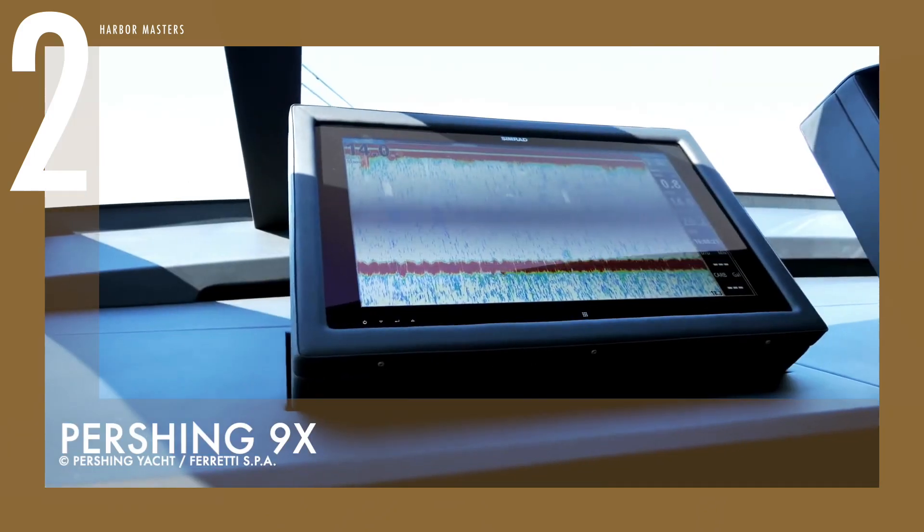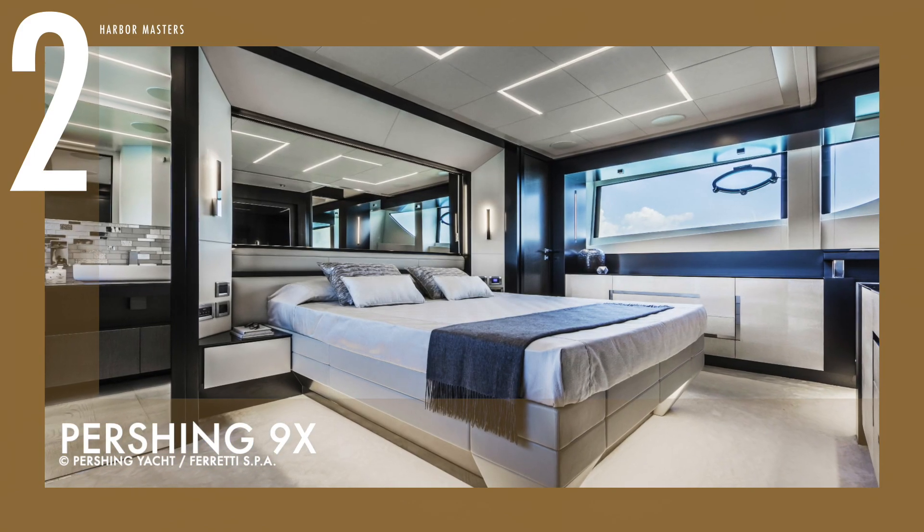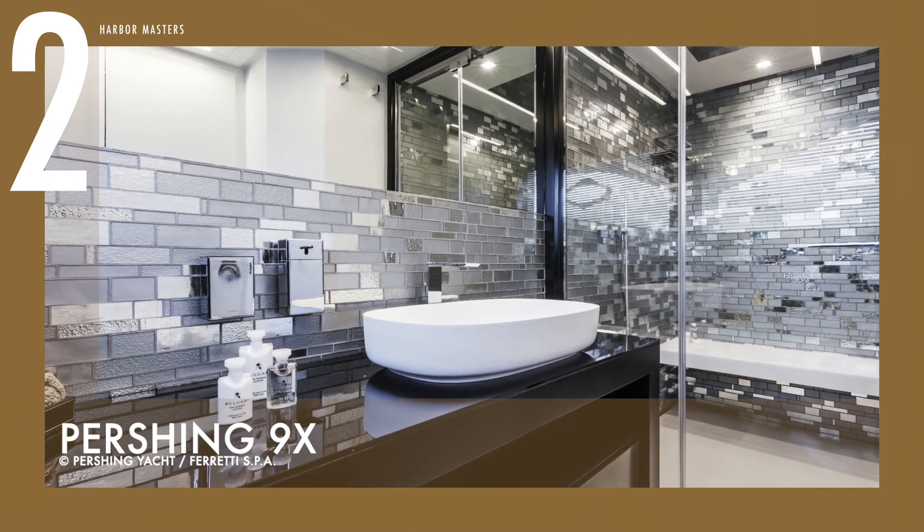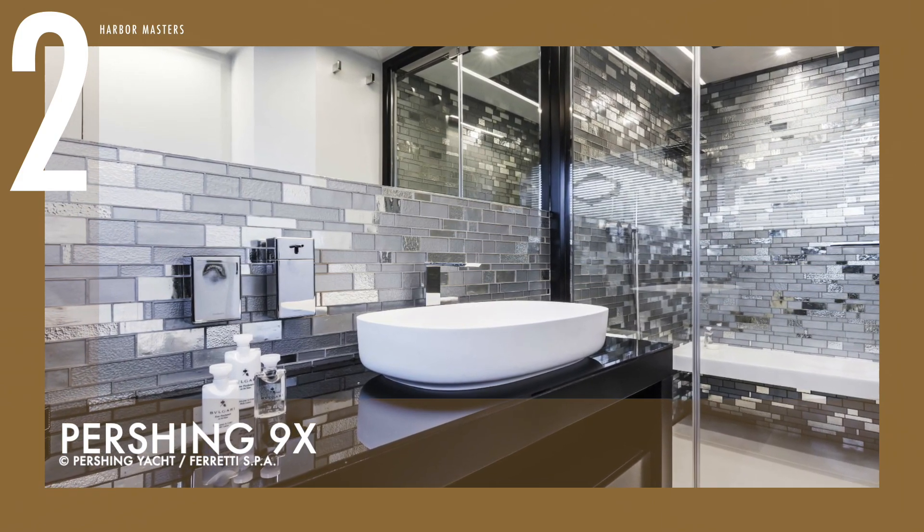It offers unique comfort thanks to its quietness even at high speeds. The interior decor boasts the best Italian brands with leather-upholstered furniture. The price tag starts at 7.9 million US dollars.